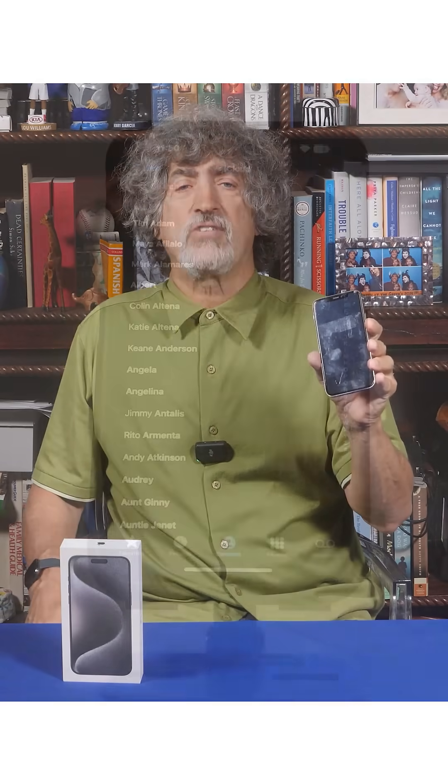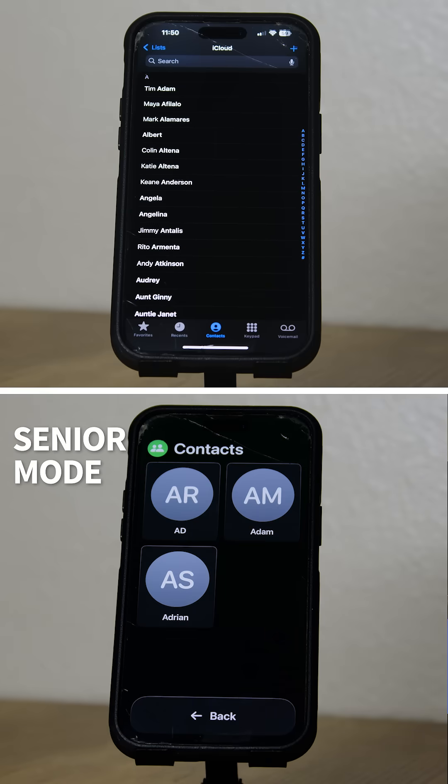While offering a senior fewer apps, senior mode also simplifies app screens as well. Here's what the iPhone call screen looks like, but in senior mode there are simply contacts — nothing else.